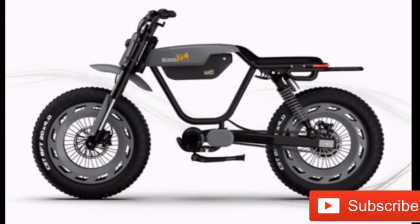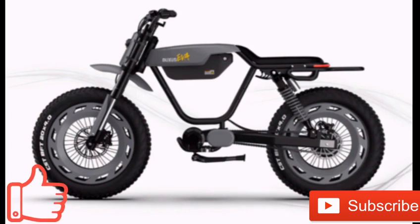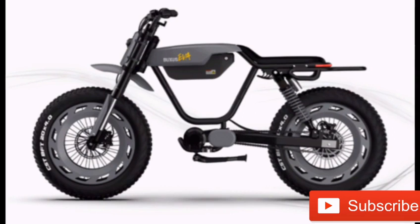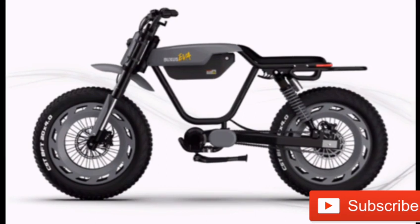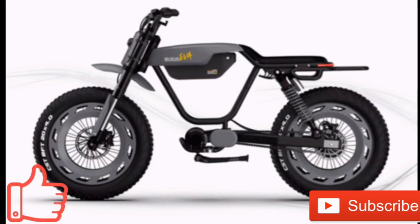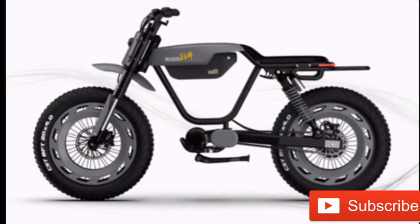Both models have 20-inch by 4.25-inch fat tires and 4-piston hydraulic brakes. It is currently unclear how much the Boxus EVA and EVA SE bikes will cost. You can sign up to a mailing list to receive updates about the products and an undisclosed special offer.